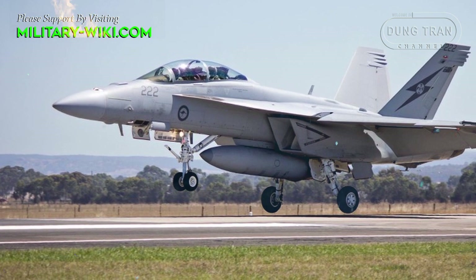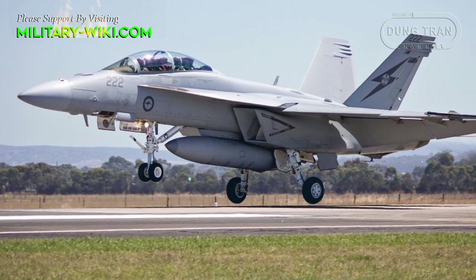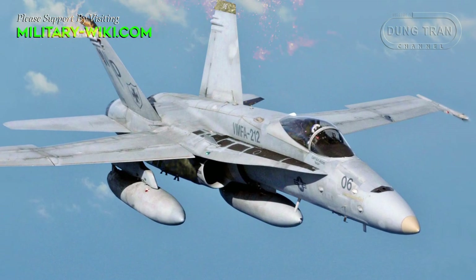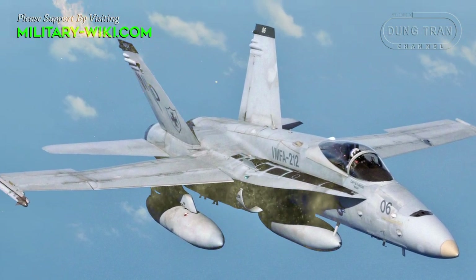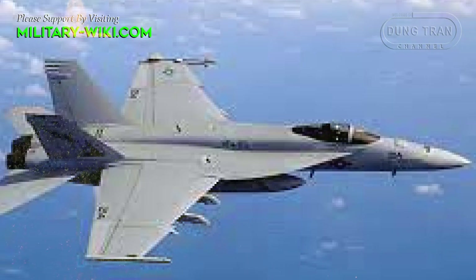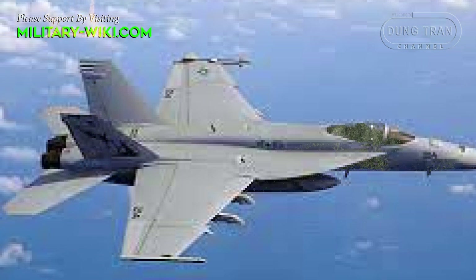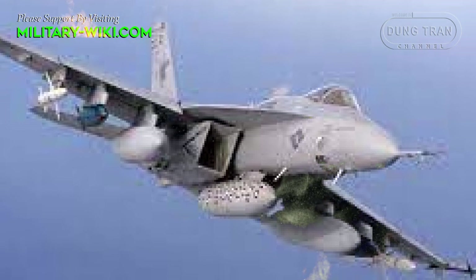The plane has a length of 18.31 meters, a wingspan of 13.62 meters, and a height of 4.88 meters. The maximum take-off weight is up to 30 tons. The fighter is equipped with two F414-G-400 engines, with afterburner thrust up to 98 kN. The Super Hornet can reach a maximum speed of Mach 1.6 and a range of up to 2,346 kilometers.